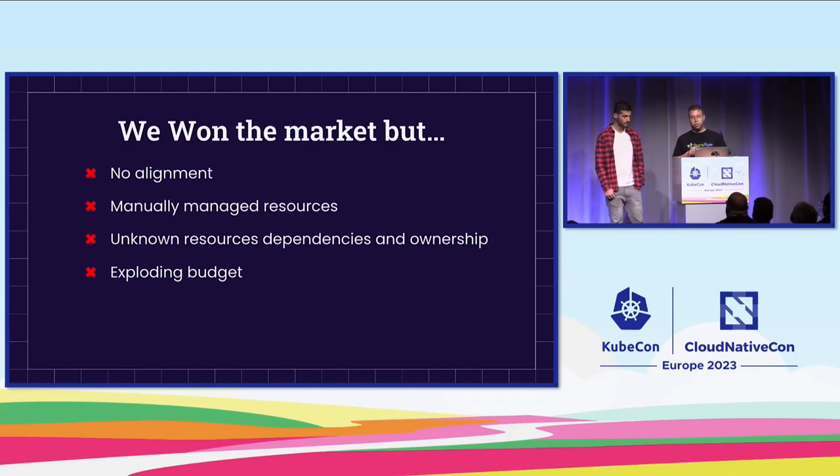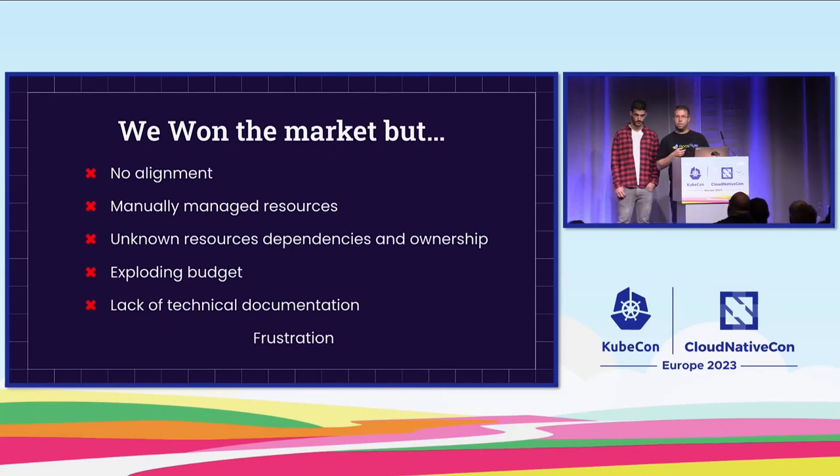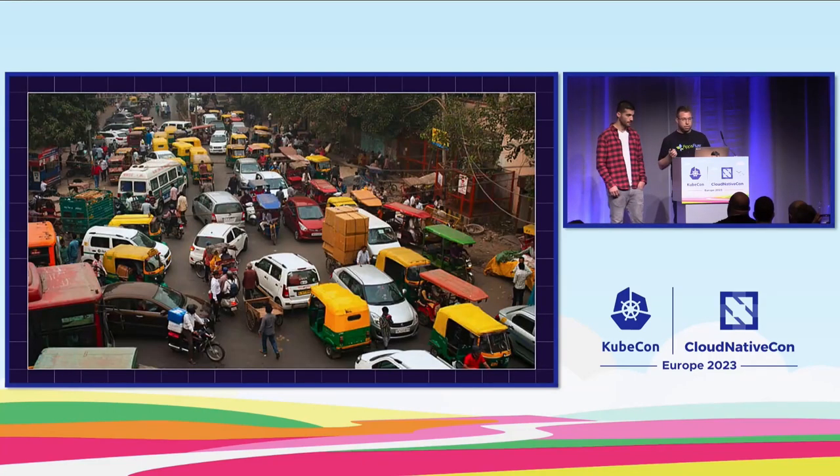We also had an exploding budget. Teams wanted to be successful and reach their goals fast, so they used resources without considering cost. Resources for deprecated services were still alive, and we had no defined budget for our teams. Lastly, we had a lack of technical documentation. Writing technical documentation is not our favorite task, and when you want to speed up, it's usually the first thing you ignore. All of this caused frustration from our customers — our developers. To summarize in two words: it was total chaos.